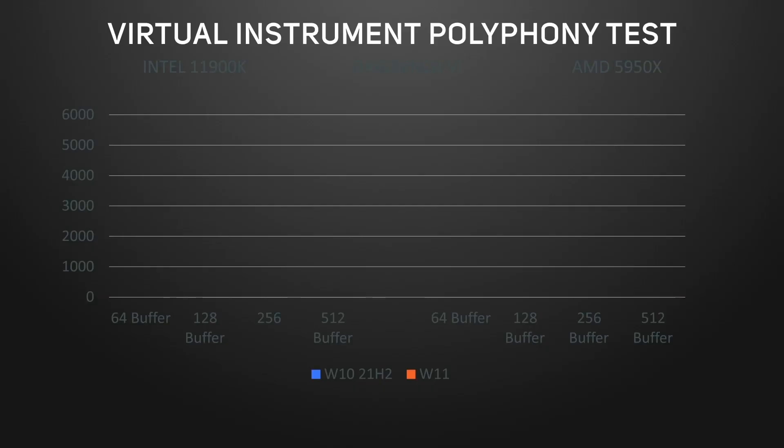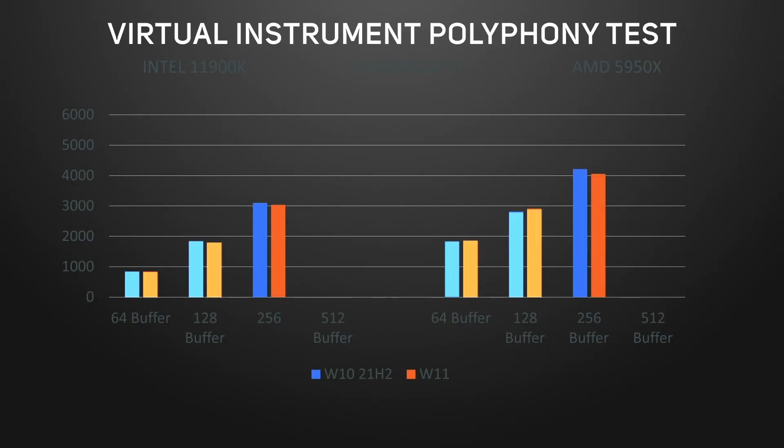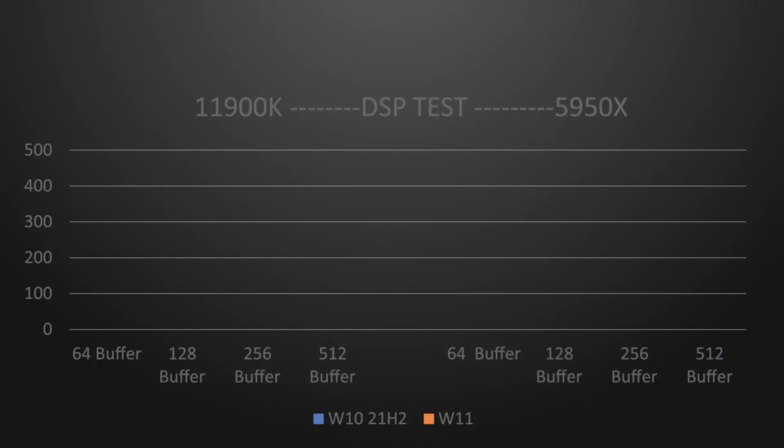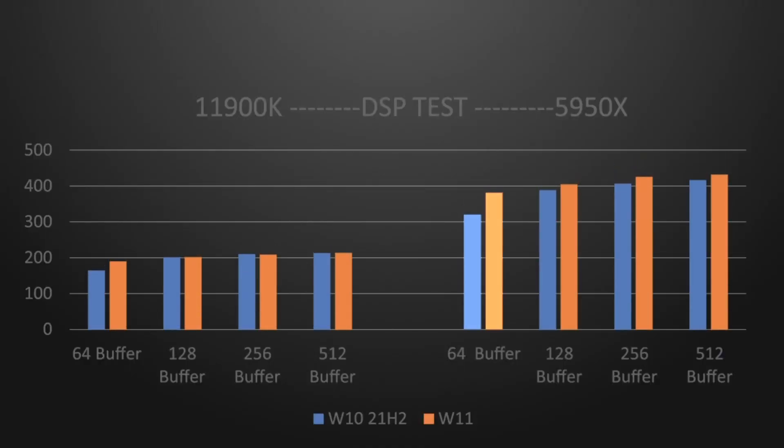The virtual instrument polyphony test using Kontakt 6 had results fairly similar at low buffer sizes, with a slight decrease of up to five percent on AMD and two percent on Intel at the higher buffer sizes. But it's on the DSP test where we see the big differences, weighted in favor of the lowest buffer size — with an 18% increase on the AMD 5950X and a 15% improvement at the lowest buffer size on the Intel 11900K.